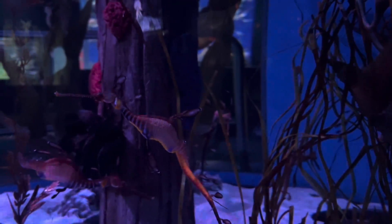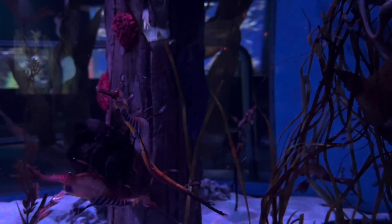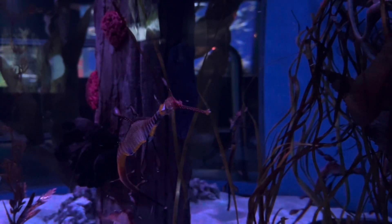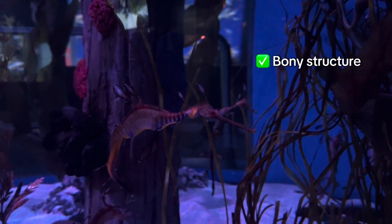Weedy, or common sea dragons, were named after their resemblance to dragons of Chinese legend. You can tell just by visuals alone that they are a close relative to seahorses, as they have a similar bony structure and long snout.